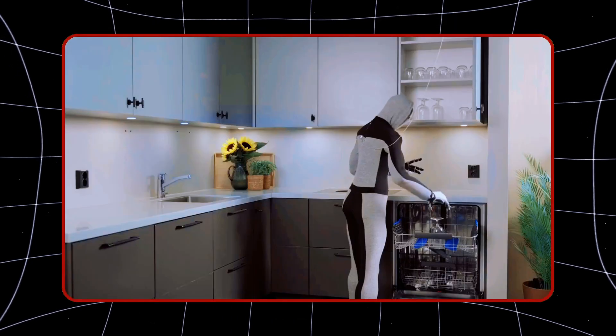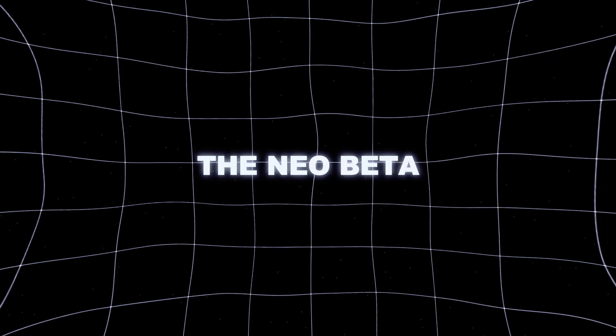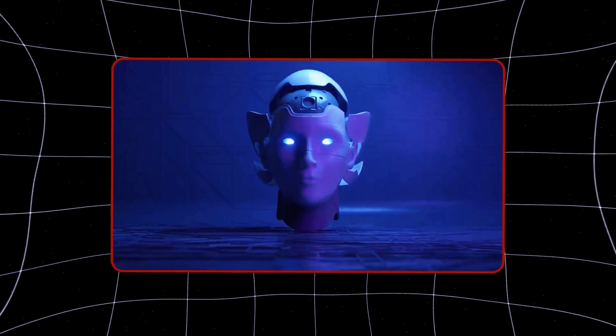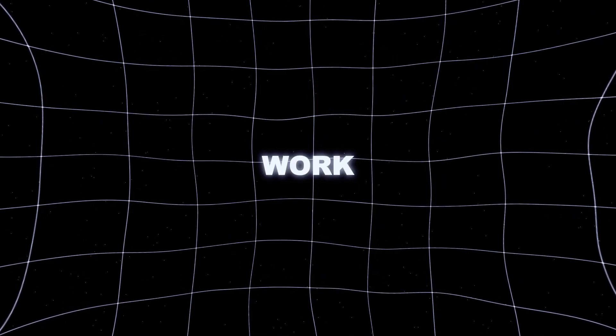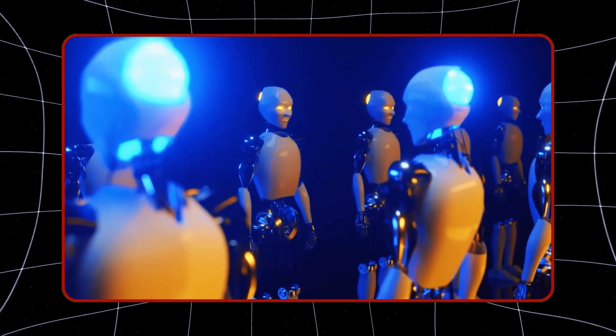Holy shit guys, we've officially entered the future. OpenAI's newest development, the Neo-Beta humanoid robot, might be walking through your front door sooner than you think. It's not just some high-tech gadget for the elite — it's a groundbreaking innovation that could redefine how we live, work, and interact with technology in ways we couldn't have imagined just a few years ago.